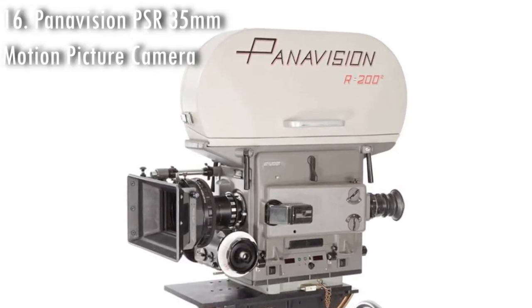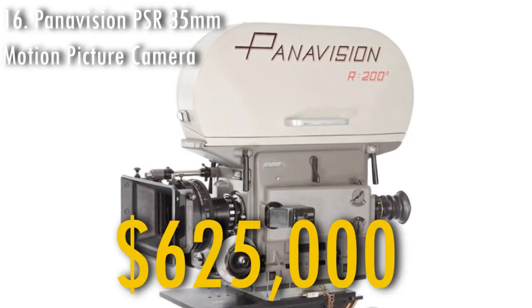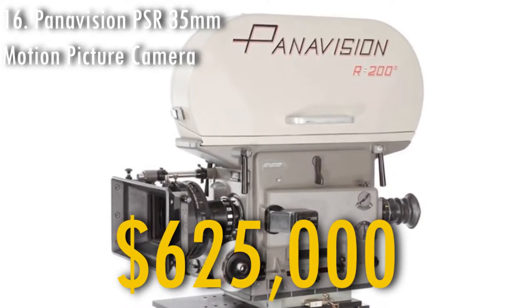The Panavision camera that was used to film Star Wars Episode IV was sold in 2011 for $625,000. To put it into perspective, the same camera would cost you today around $7,000 to $10,000 if it was unused.